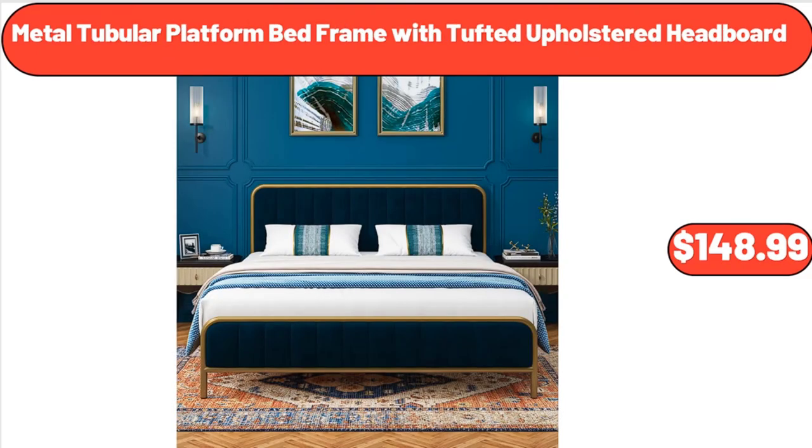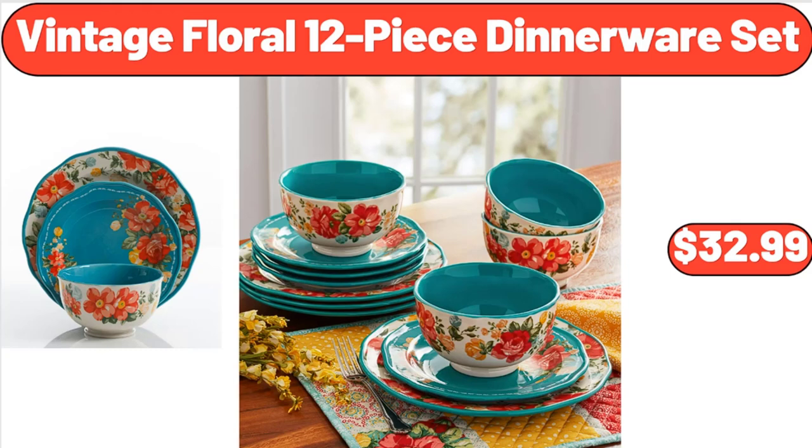Metal tubular platform bed frame with tufted upholstered headboard, $148.99. Vintage Floral 12-piece Dinnerware Set, $32.99.